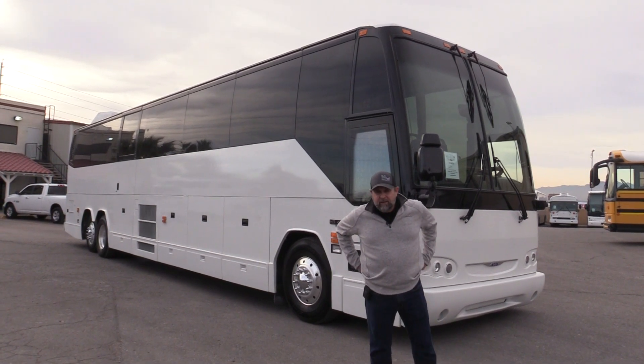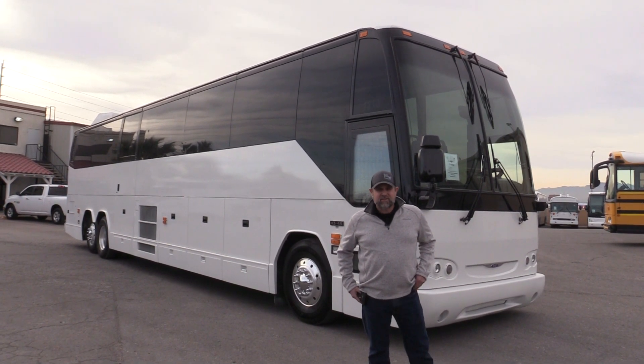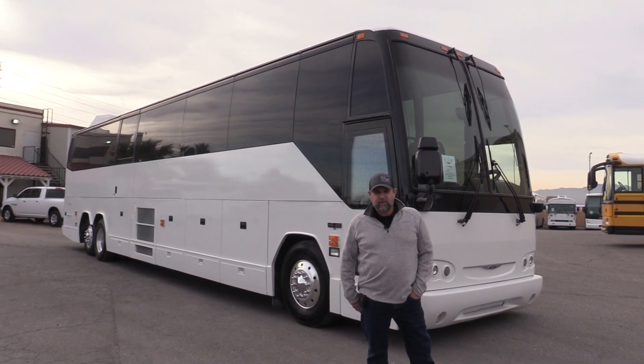Good afternoon, everyone. Eric here, Las Vegas Bus Sales. Thank you for your time checking us out.